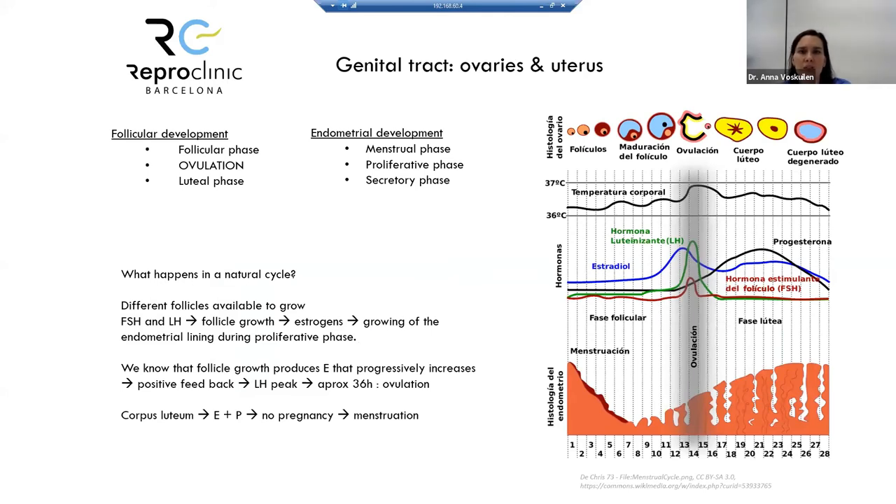Let's talk more about what happens in the ovaries and uterus during a cycle. In a natural cycle, different follicles are available to grow in response to hormones. However, with natural FSH levels, only one follicle — the dominant follicle — is stimulated to grow. That's why we normally have babies one at a time.